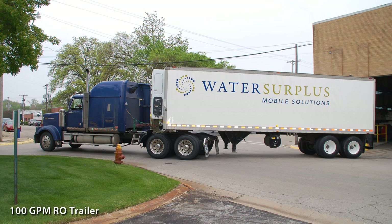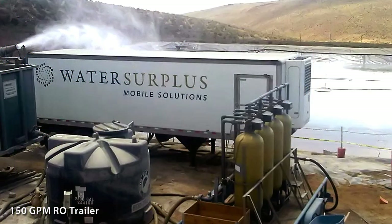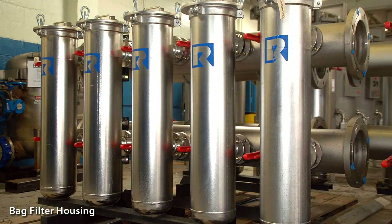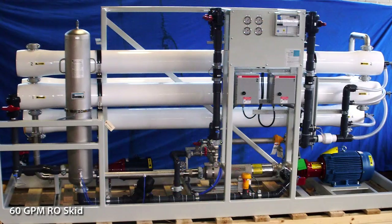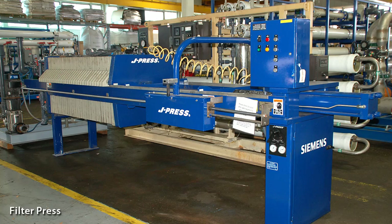Water Surplus offers a fleet of mobile water treatment equipment for a full range of on-demand water treatment processes. Our on-demand equipment includes filtration, softening, reverse osmosis, mixed bed polishing and wastewater treatment.